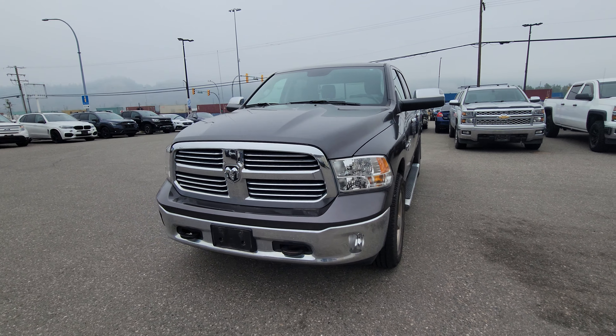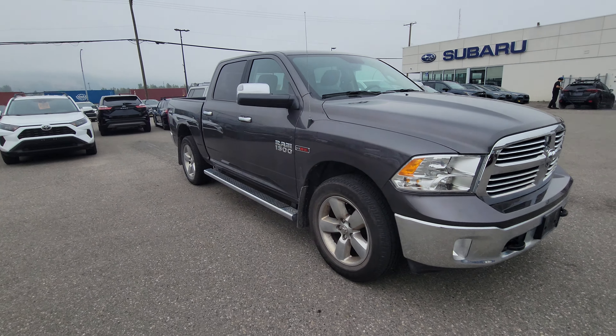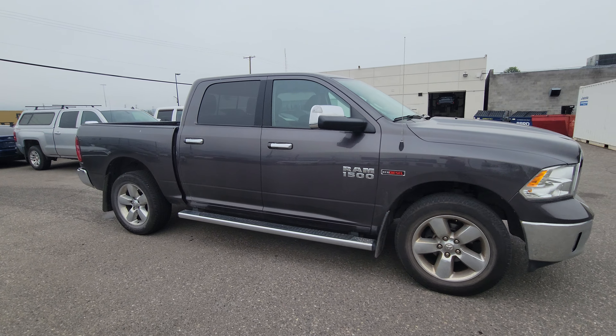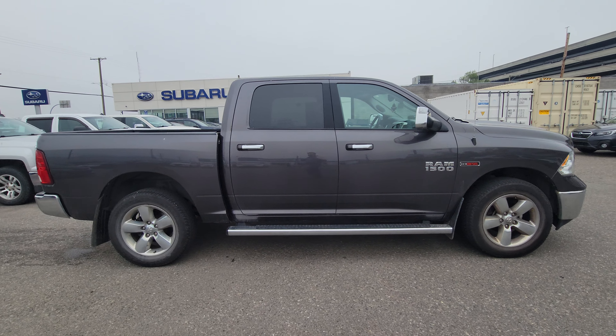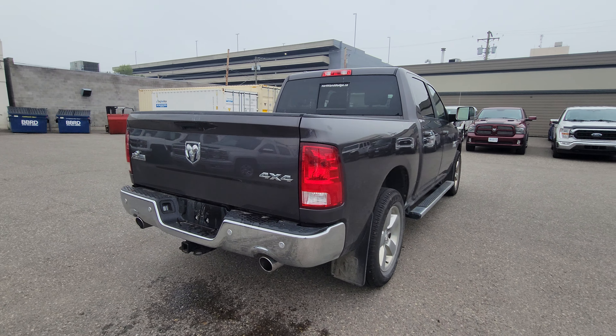2017 Ram 1500 Bighorn EcoDiesel. The half-ton with the EcoDiesel will get you amazing fuel efficiency while still having the capacity to tow and carry up to four additional passengers in addition to yourself.